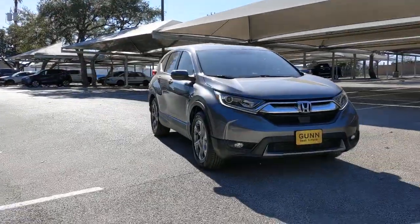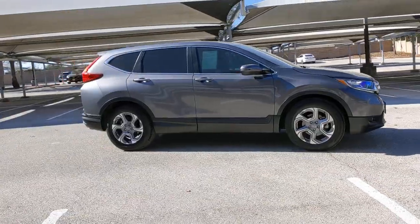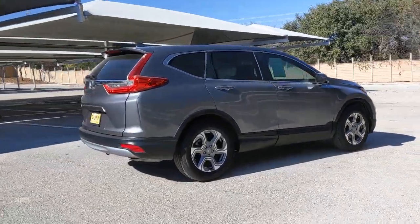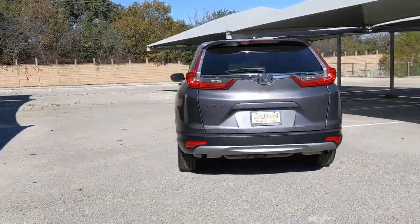Take a moment to check out the 2019 Honda CR-V. With less than 35,000 miles on the odometer, this vehicle provides excellent value. You'll love the high-end feel and powerful performance of this sleek CR-V.